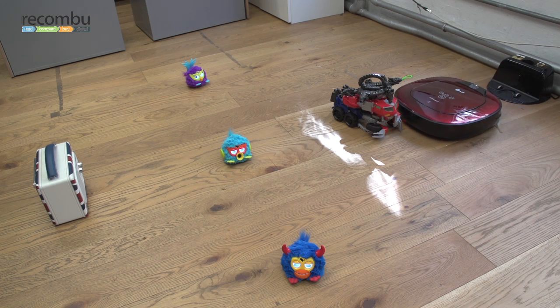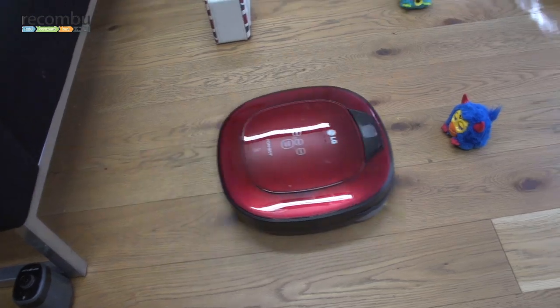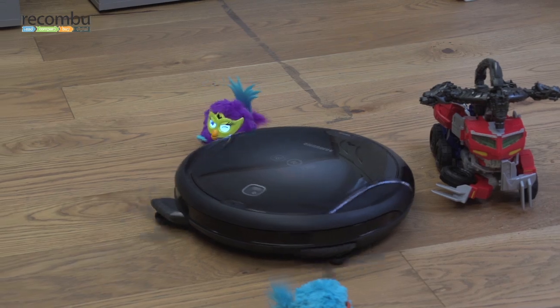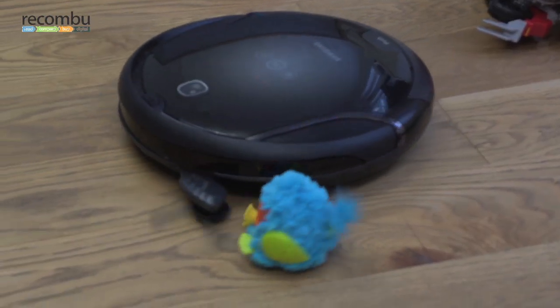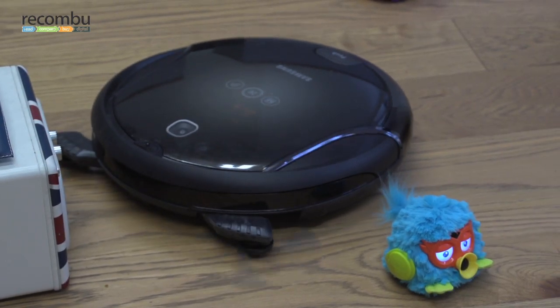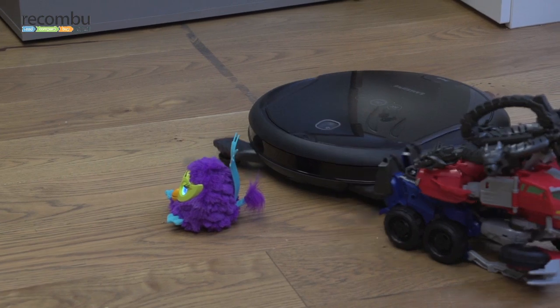Our final challenge pits the robots against a floor littered with toys and other objects — you know you'll let this happen after a few weeks of careful ownership. The Hombot carefully approaches the Furbies and Optimus Prime, but they're undisturbed by its brushes whizzing past. Navibot not only gives the Furbies a good whack with its hefty corner-sweeping arms, waking their demonic cries, it barges into our radio, kisses the pipework, and gives Optimus Prime a blow worthy of Galvatron.